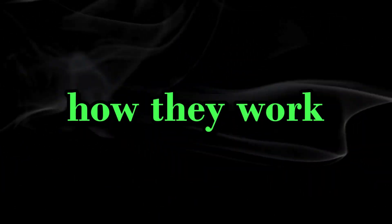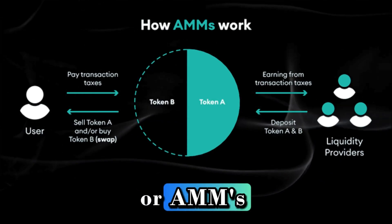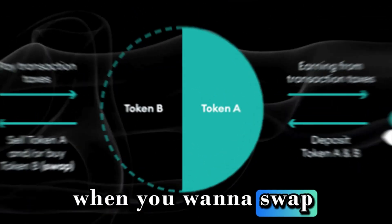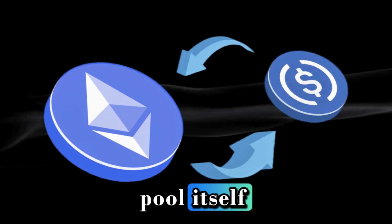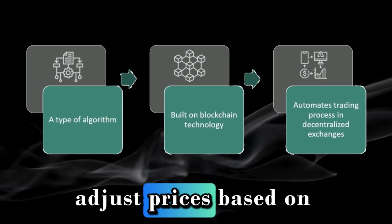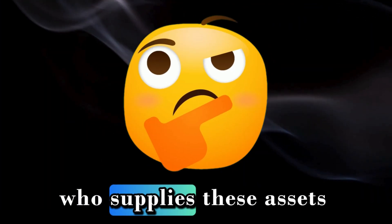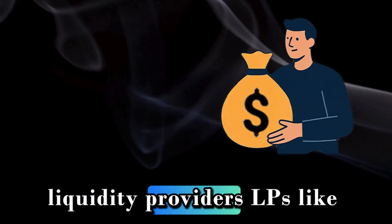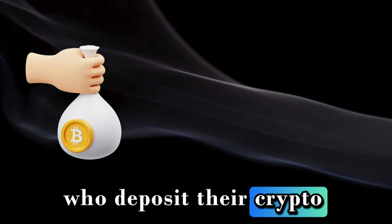These pools are powered by Automated Market Makers, or AMMs. When you want to swap ETH for USDC, you don't trade with another person — you trade with the pool itself. The AMM algorithm automatically adjusts prices based on the supply and demand within the pool. And who supplies these assets? Liquidity providers, LPs, like you, who deposit their crypto pairs into the pool.